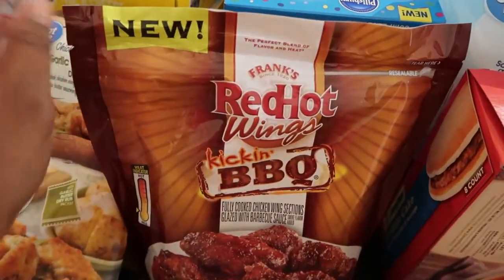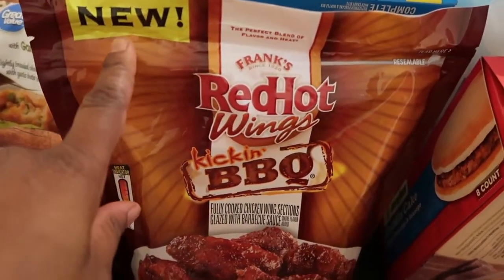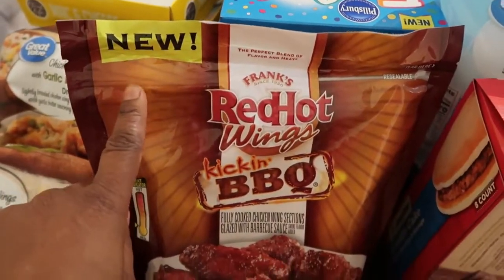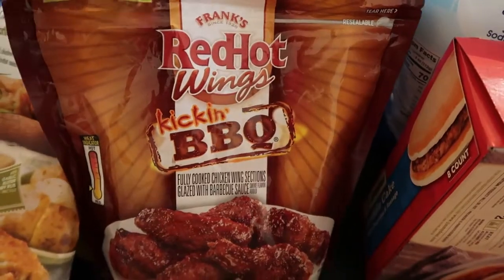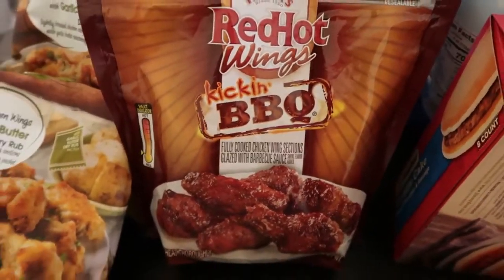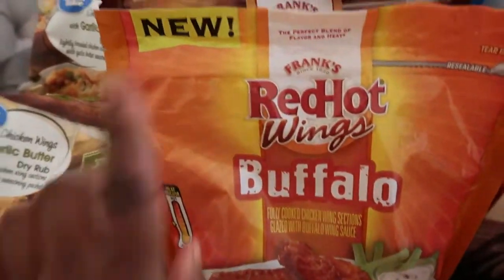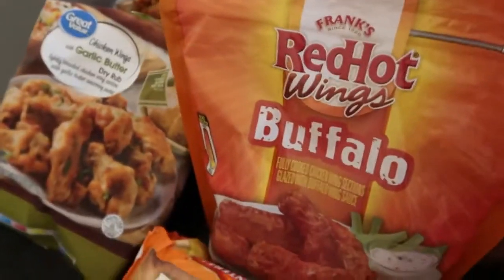Here we have some Red Hot Wings — this is a new find for us, and apparently a new find at Walmart because it has a big new jumbo sign. They're in kicking barbecue flavor, and then we also have another Red Hot Wings in buffalo flavor, which is also new. We'll let you guys know how those came out.